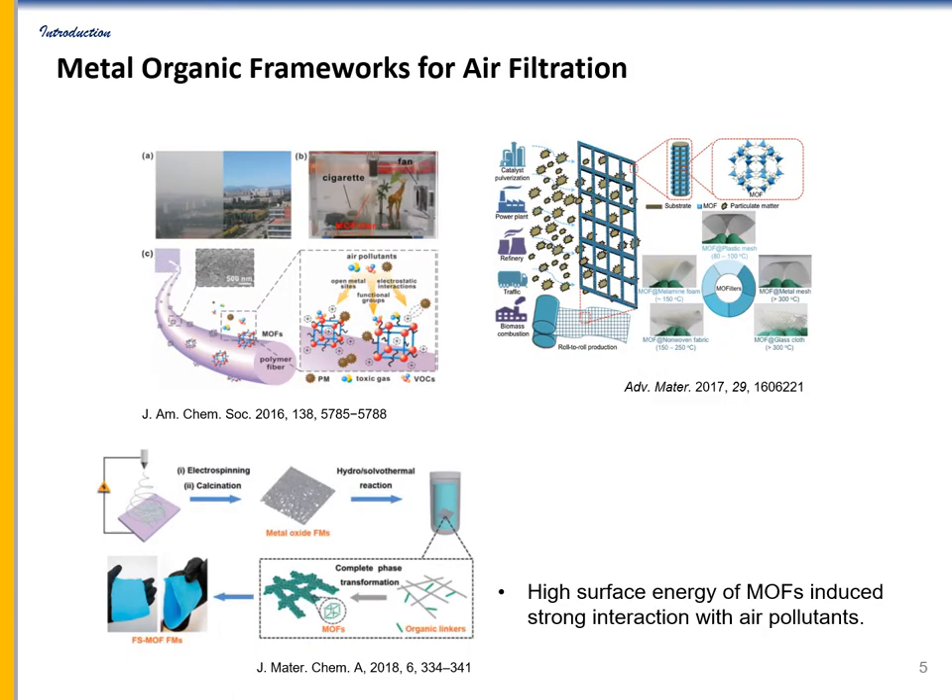By taking advantage of the low pressure drop of nanofiber face masks, numerous studies reported nanofiber filters coated with metal organic frameworks which possess unique properties: large surface area, tunable functionality, and adjustable pore size. In particular, the high surface energy of MOFs induces strong interaction with air pollutants, effectively removing them. Despite the versatility of MOFs, most MOFs are not electrically conductive, limiting their applications mainly to catalysts, gas storage, and gas separation.